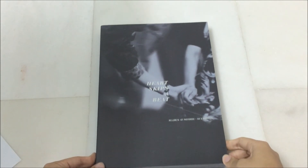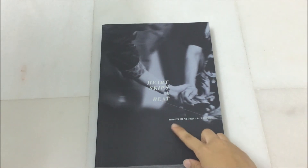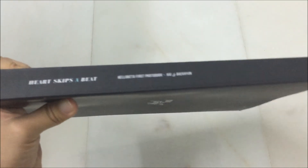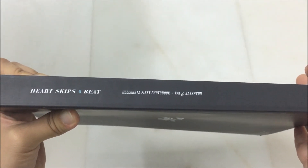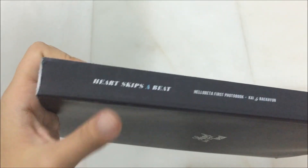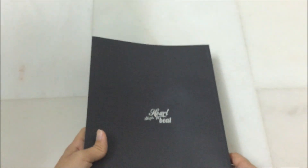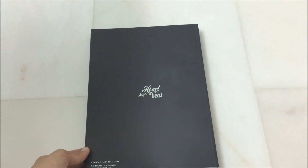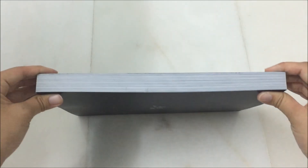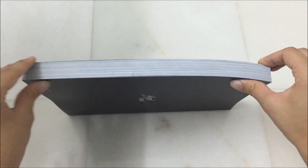Last but not least, this is the photobook and it's really really pretty. It says Heart Skips a Beat and Hella Betta's first for the book, Kai and Baekhyun. This is the spine and the spine is a bit damaged due to shipping because the material is really really soft cover. At the back it also says Heart Skips a Beat, Hella Betta's first for the book, the secret of happiness only for Kai and Baek. The thickness is really really thick, like compared to my other photobooks this is pretty thick.